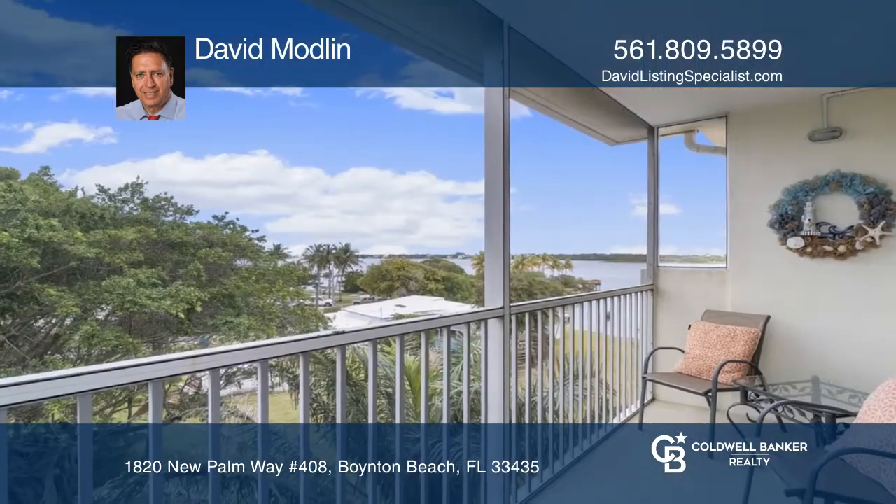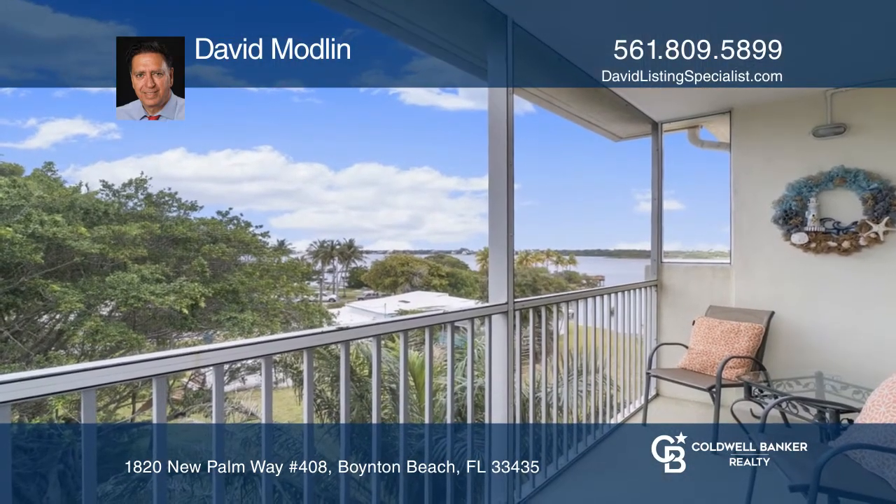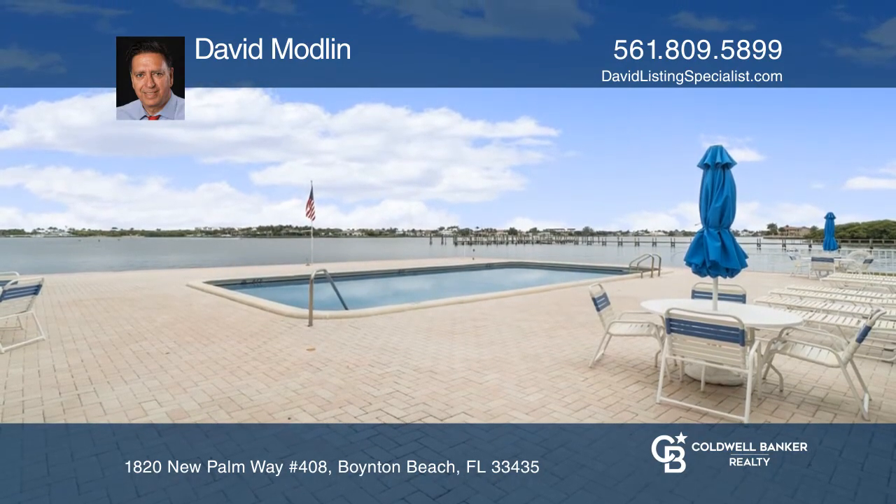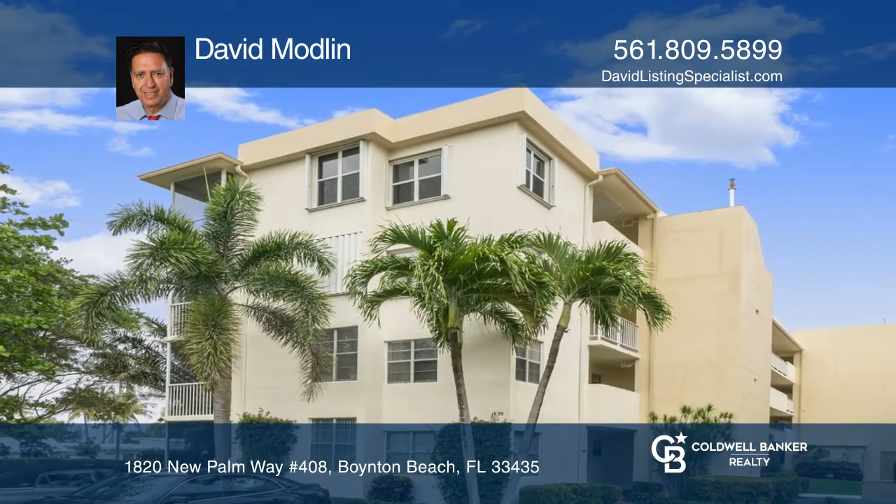Enjoy the sunrise over the waters from the covered balcony or venture down to the pool on the intracoastal. David Modlin is ready to answer any questions you may have. Give him a call today.